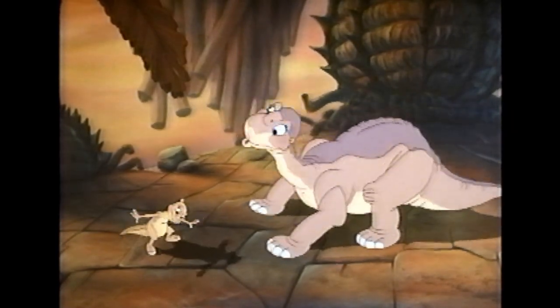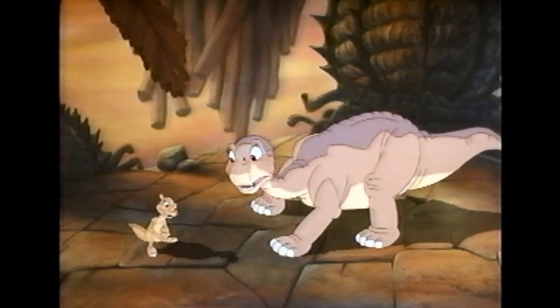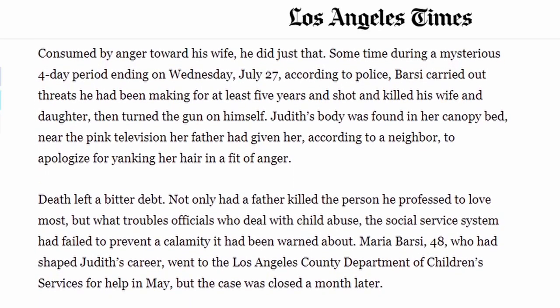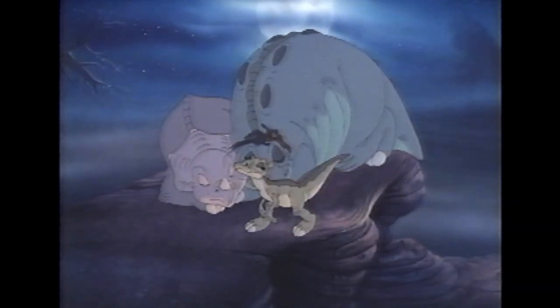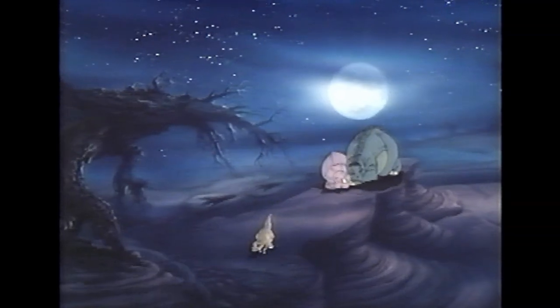After watching the movie and looking into some of the actors, I discovered that the actress who plays her, Judith Barsi, was sadly a victim of child abuse and she and her mother were tragically murdered by her father shortly after this movie was made. It's an absolutely terrible thing to have happened and it made me sick to my stomach to discover this.